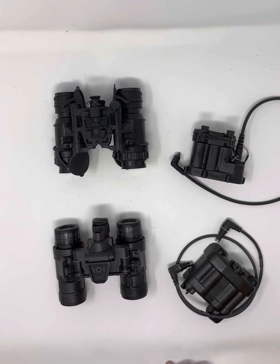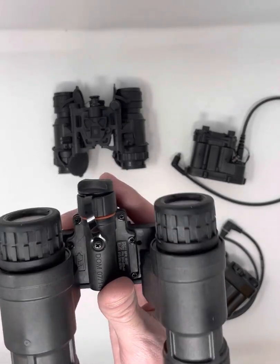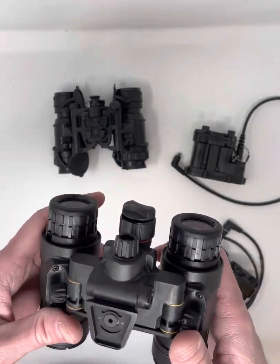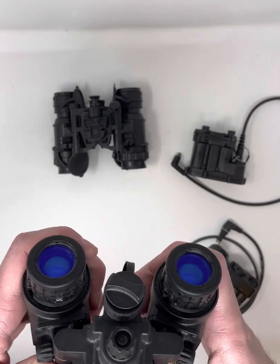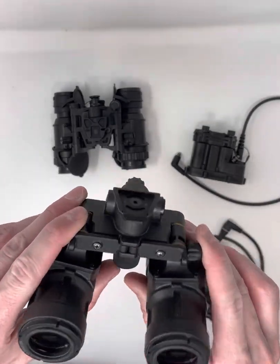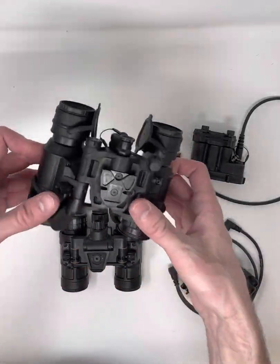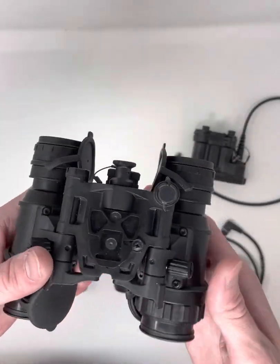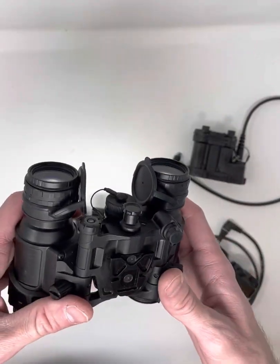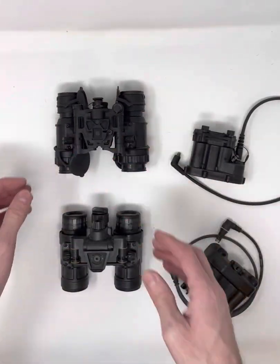Weight is another significant difference. The Alphas are stripped down and super light — they came in around 16.1 ounces with no battery or lens caps installed. The Delta came in around 18.2 ounces with lens caps but no battery. It's a bit heftier due to the additional electronics.